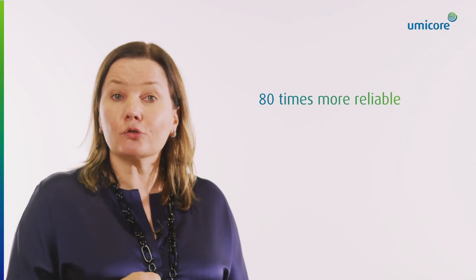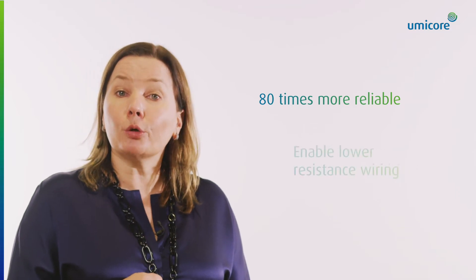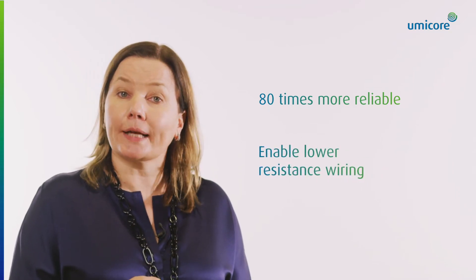In scale technologies, cobalt can also replace copper to enable lower resistance wiring at smaller aspect ratios.